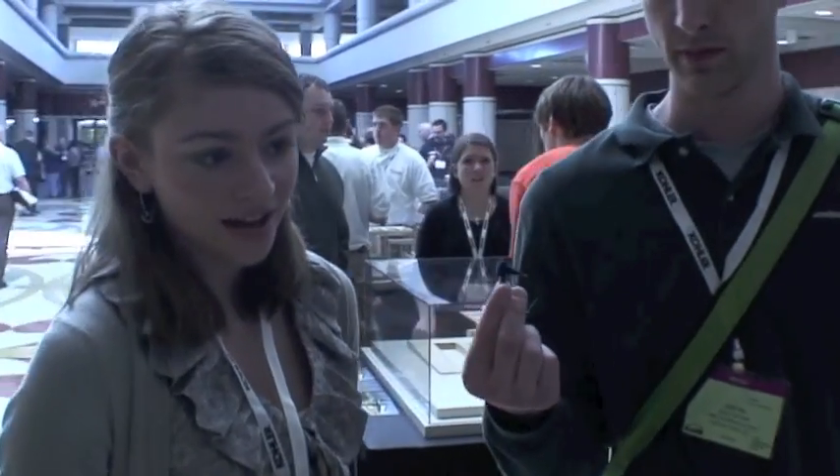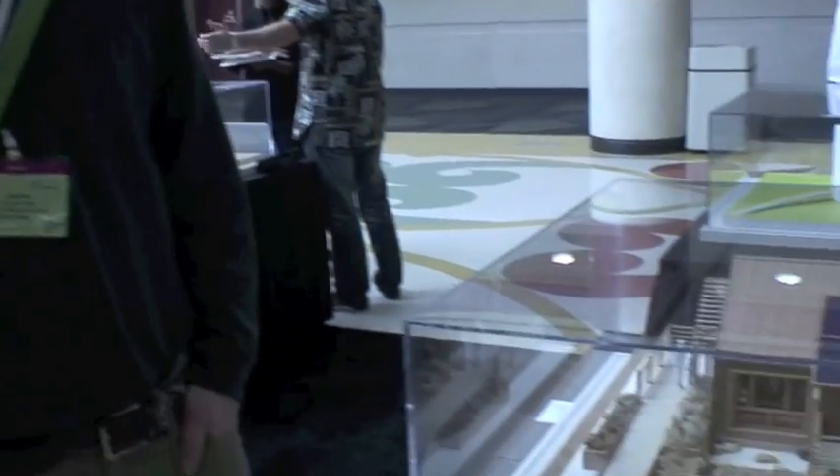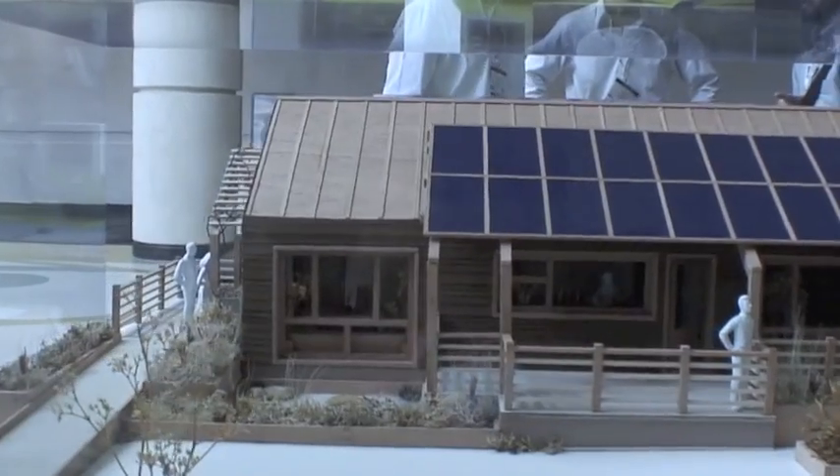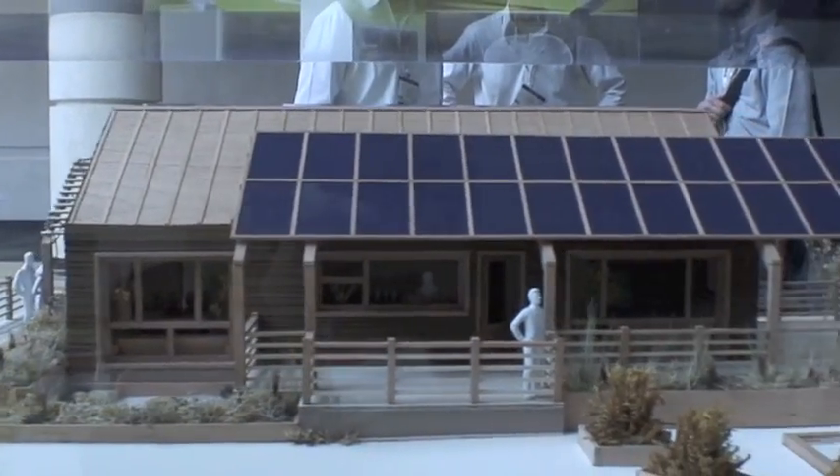The 4D Home is about a home that works in the fourth dimension, which is over time. Our target market is a family of three, preferably with a young child. The idea is that this house can transform with the family over time and adapt to a family's changing needs.